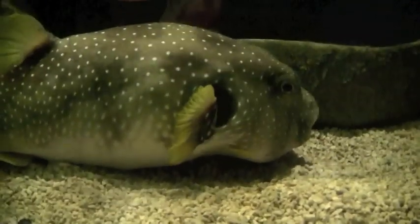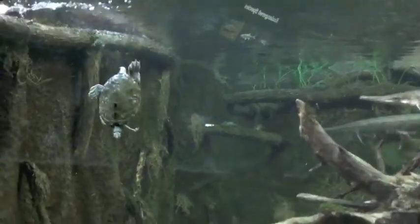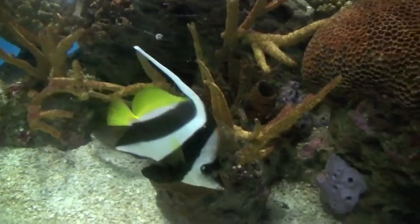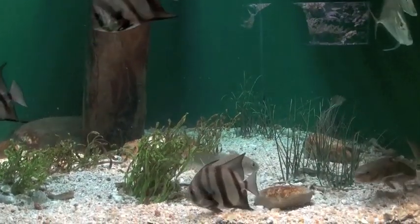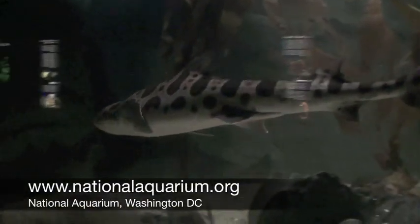Go out in the environment, look around at all the creepy crawlies that are underneath rocks and logs and in the streams. You've got access to as many animals as you can. Just volunteer at the nature centers. Volunteering, once you get to the right age, at places like the National Aquarium or the National Zoo.